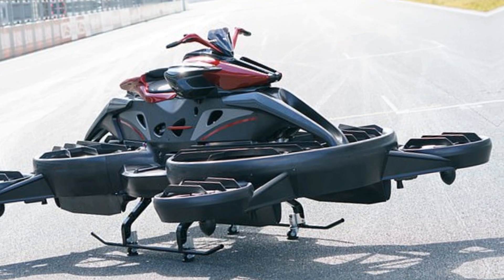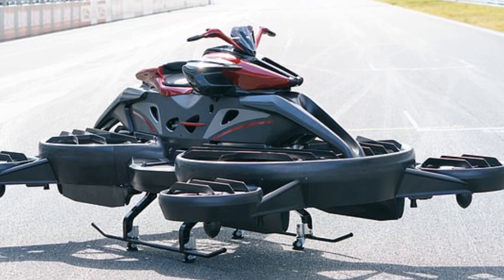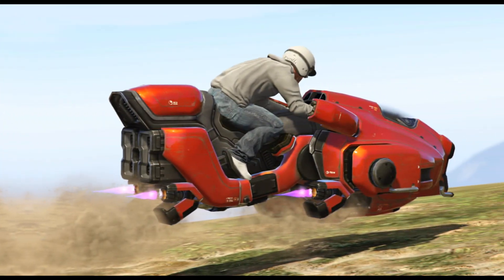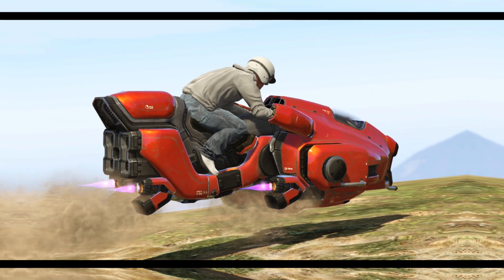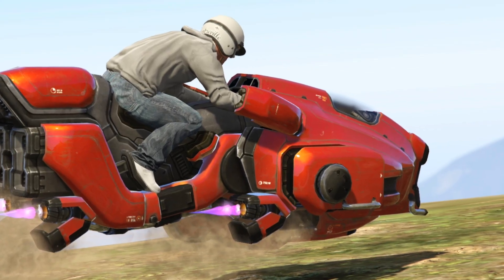Whether you're dreaming of escaping the traffic jungle or just want to feel like a real-life superhero, the DIA Flying Motorcycle 2025 is the vehicle that makes the impossible possible. Would you ride one? Let us know in the comments, and don't forget to like, subscribe, and turn on notifications for more.